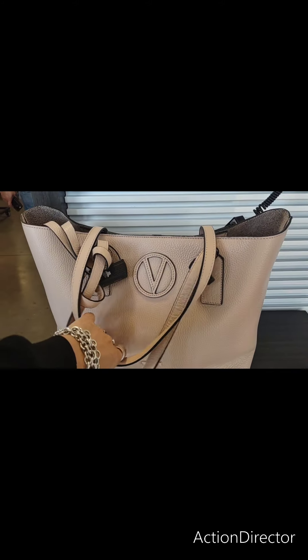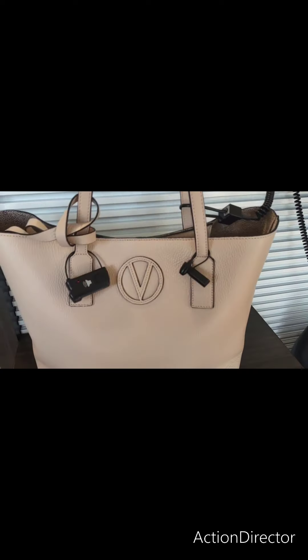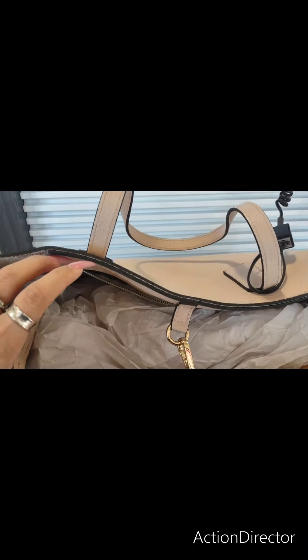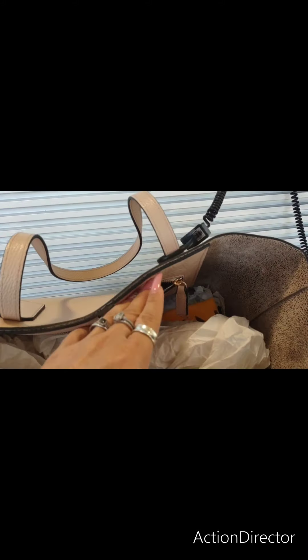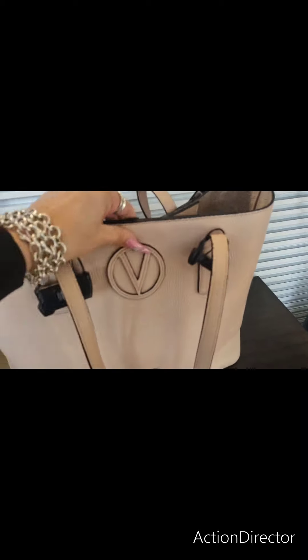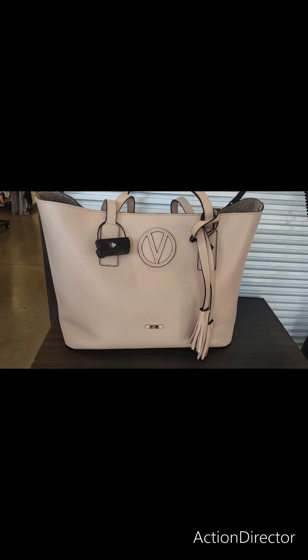For those of you that don't want something so flashy, here's a nice Valentino bag in kind of an off-tan, or it's kind of a nude color. This is a nice big tote as well. I'm not seeing the price for this. Oh wait, here we go. This one is going to be $4.49, and that is a gorgeous bag. The quality is amazing.